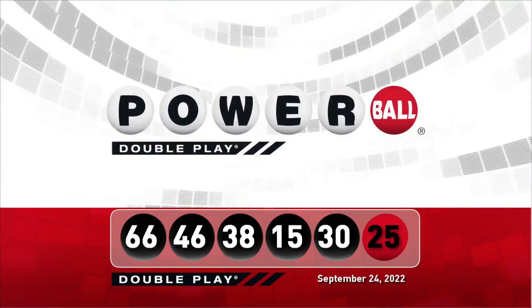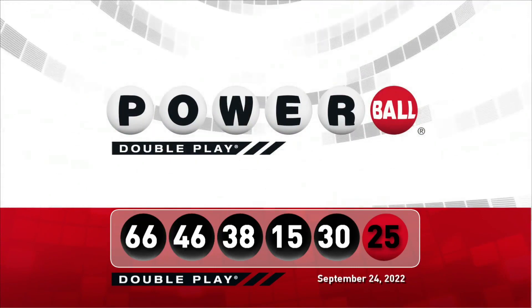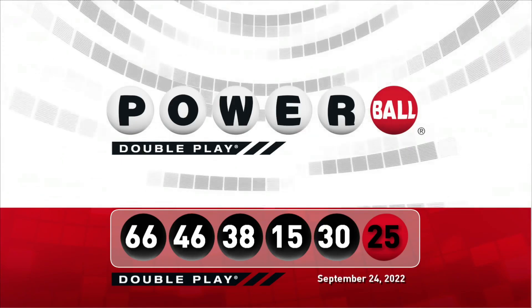Let's take another look at tonight's winning DoublePlay numbers. Don't forget there are nine ways to win with DoublePlay. We'll see you back here Monday night right after the Powerball drawing.